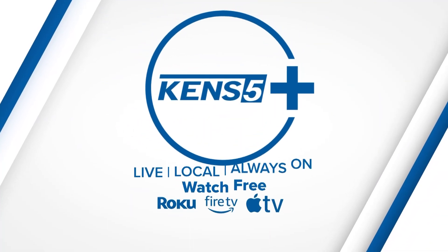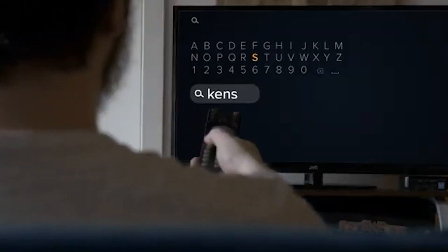So remember, just a few easy steps to get the KENS 5 Plus app for free, and it just takes a few minutes. So download the KENS 5 Plus app now. We can't wait to see you.